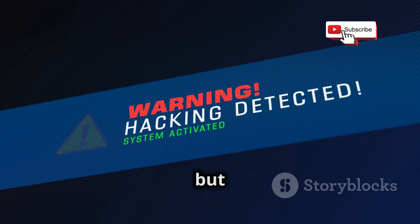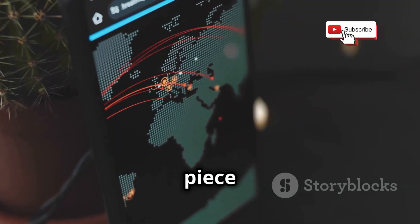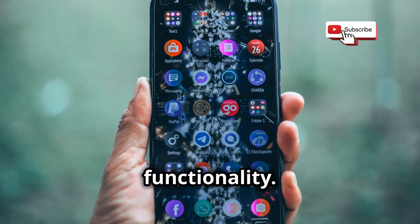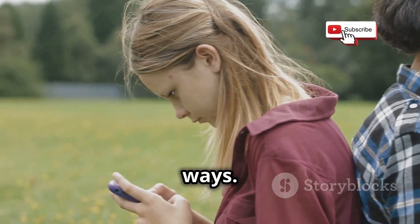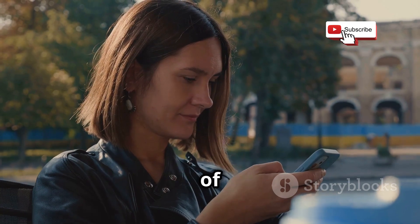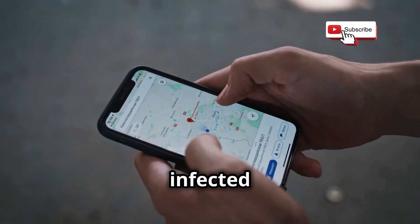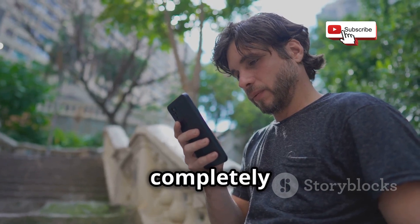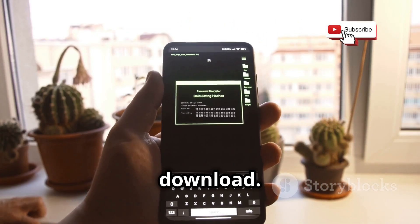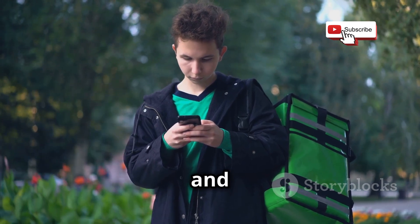Now let's talk about malware — the silent intruder that can wreak havoc on your phone without you even realizing it. Think of malware like a digital parasite: malicious software designed to infiltrate your device, often without any visible signs, and exploit your data or disrupt your phone's functionality. Malware can sneak onto your phone through malicious apps from third-party app stores or sketchy websites. It can also spread through infected email attachments or links. And then there's the drive-by download, where malware automatically downloads onto your phone without you even clicking anything — lurking on a compromised website just waiting for you to visit.